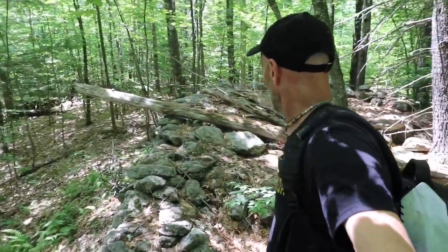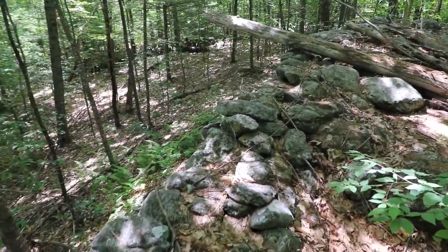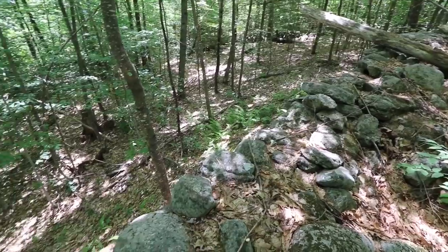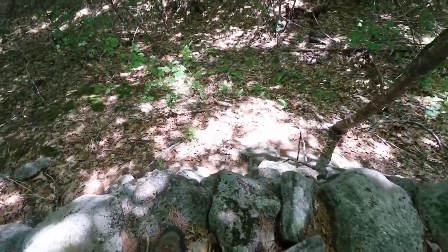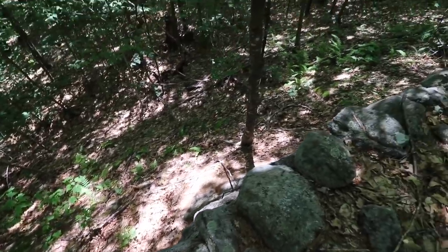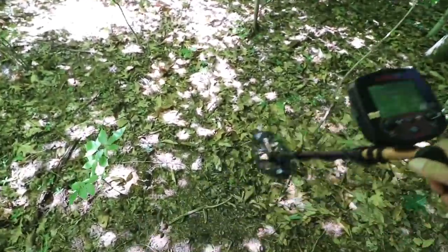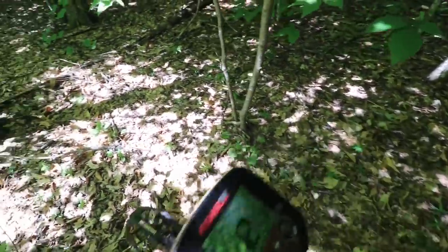It almost kind of makes a statement — it's tall, it's rounded, it's clean. So I figured I'd turn the detector on. So far the ground has been quiet, just a little bit of nail iron here and there.